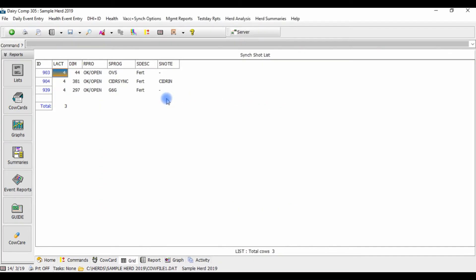And as you can see, we can have multiple animals on different sync programs come up on the same shot list.